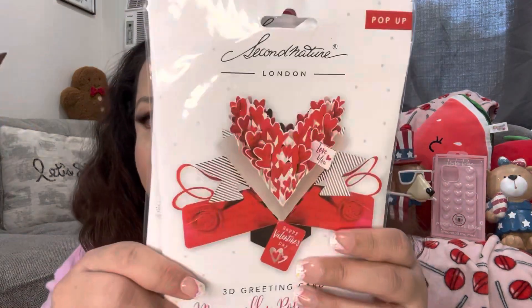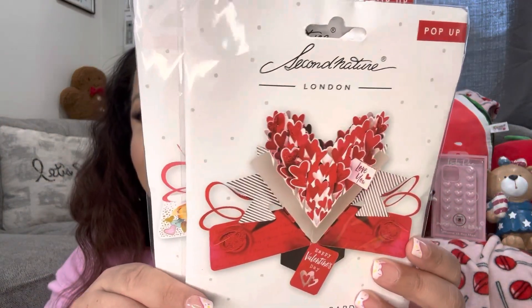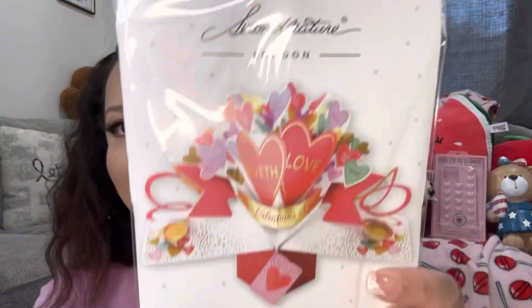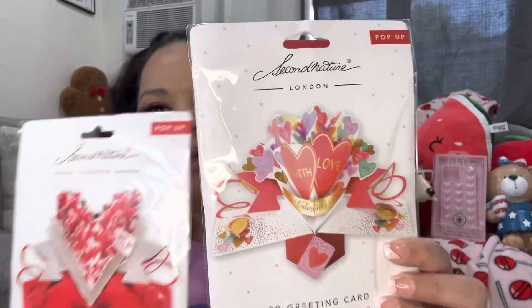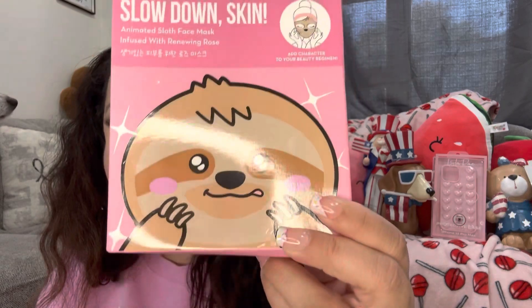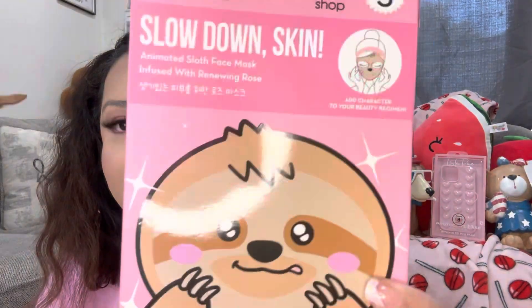I picked up two Valentine pop-up cards — they were $2 each. I think for two dollars these are very pretty cards.